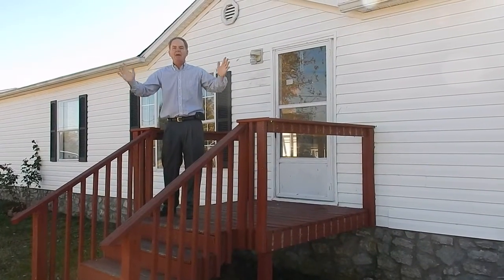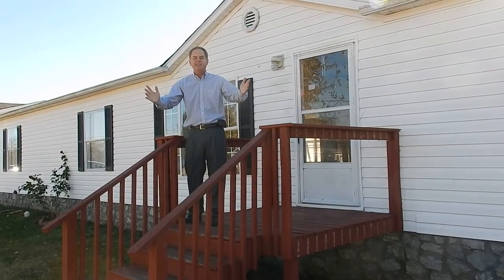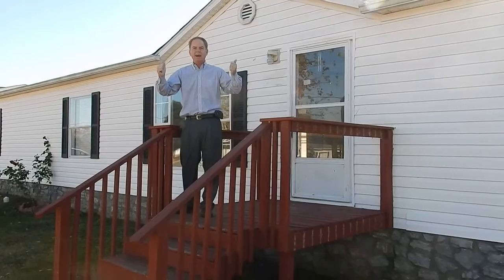Hey, this is Henry Carter. I am at 127 Sean Drive in lovely Gallatin, Tennessee. It's a sunny day. We've got a great three-bedroom, two-bath house.